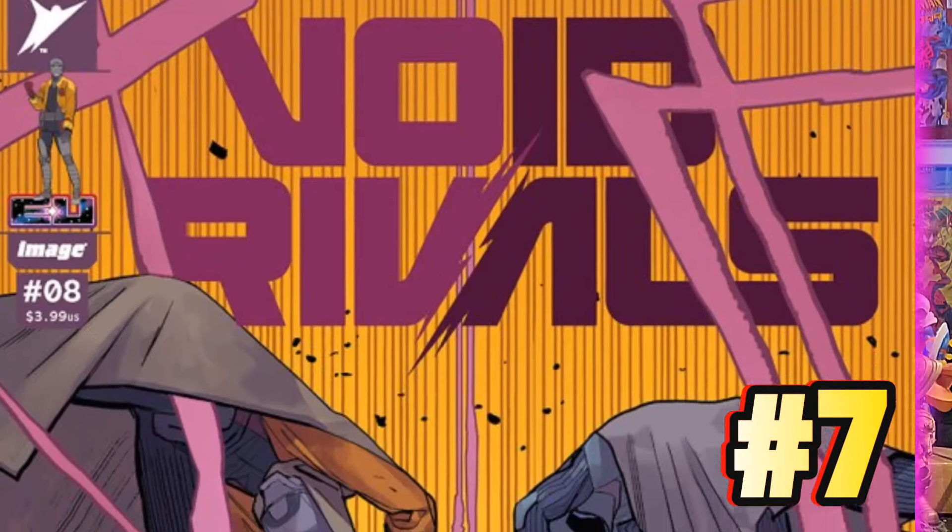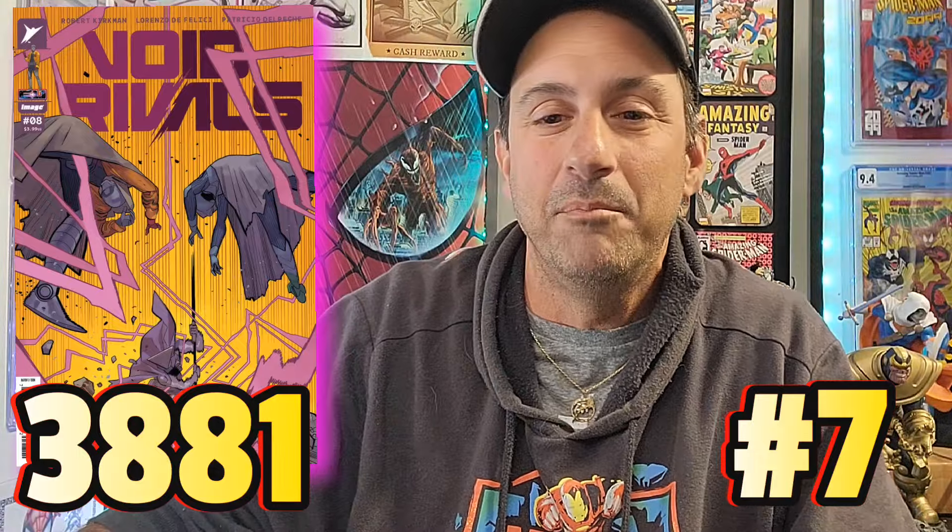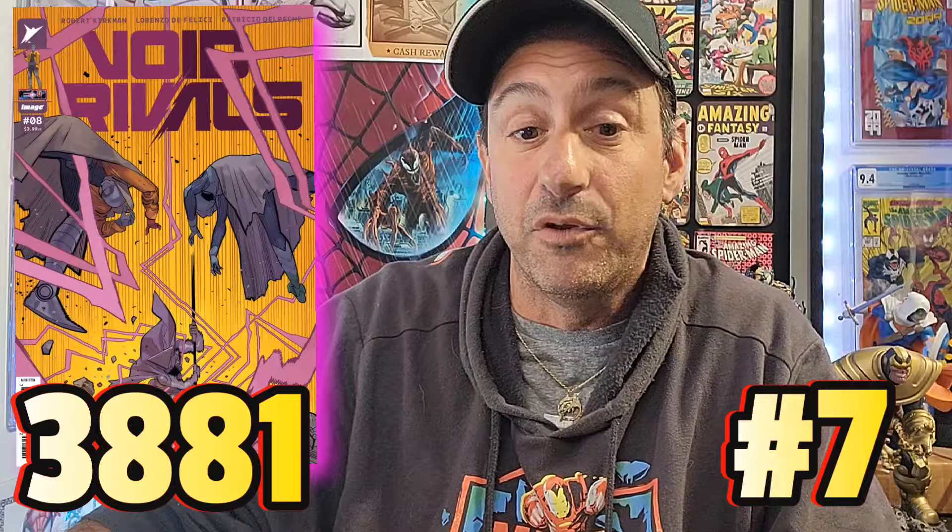Coming in at number 7, we have Void Rivals issue 8. It has 3,881 pulls on the website. This book is a 32-page comic for $4. Our writer is Robert Kirkman and the artist is Lorenzo DiFelici. The artwork is pretty good — it's a solid book about two characters in the Energon universe named Darak and Solila, working together to escape a bounty hunter named Proximus. Really good issue.